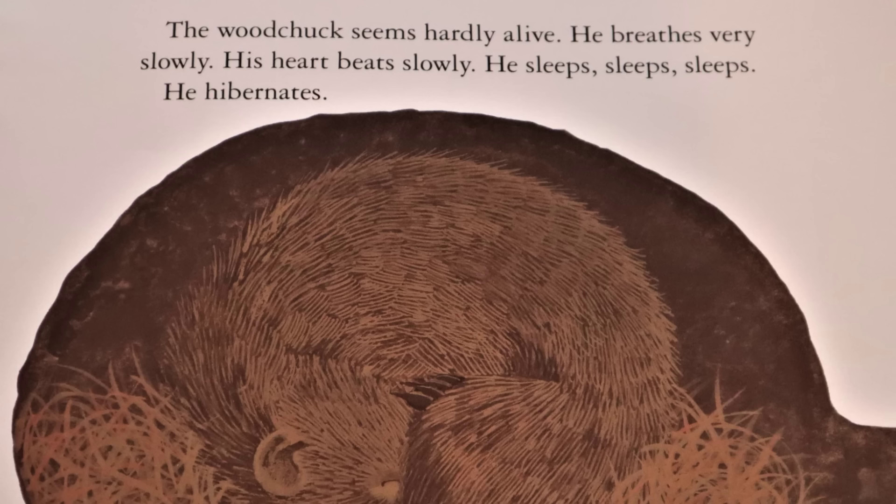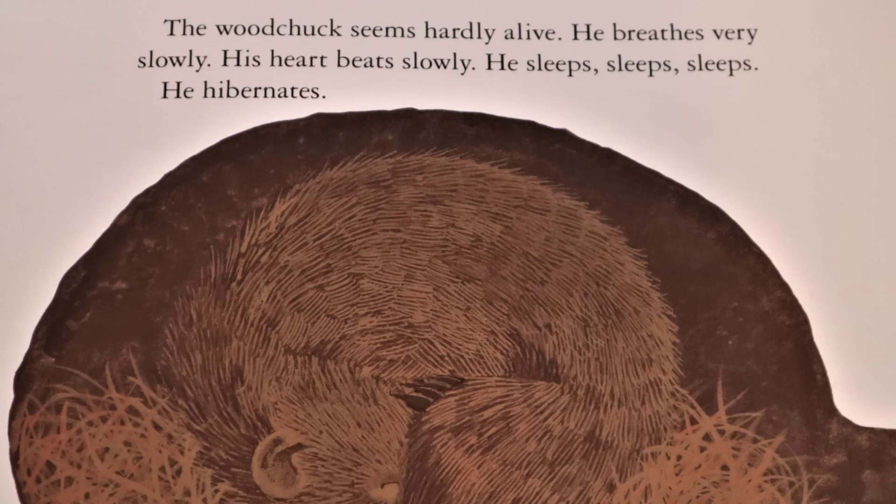The woodchuck seems hardly alive. He breathes very slowly. His heart beats slowly. He sleeps, sleeps, sleeps. He hibernates.